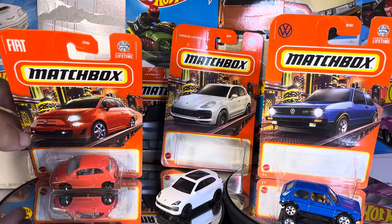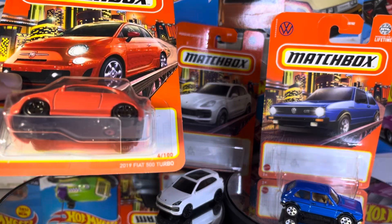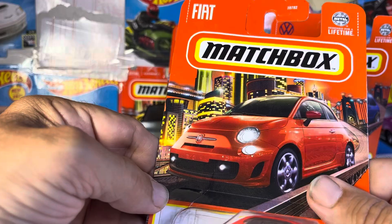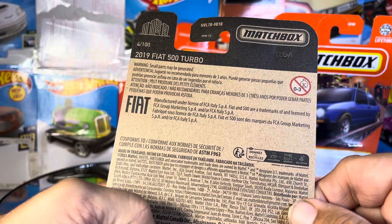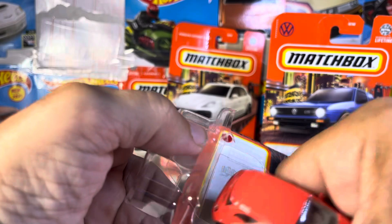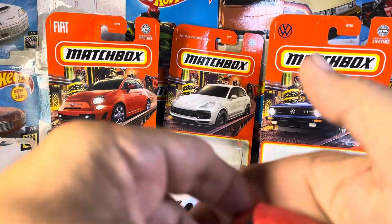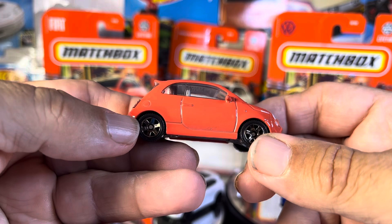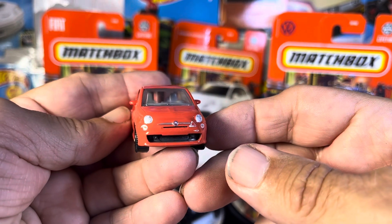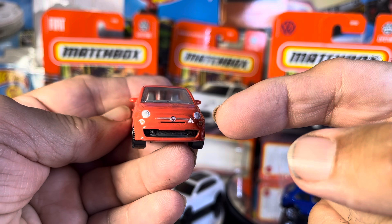Alright, moving on to the 2019 Fiat 500 Turbo in orange. Loving that. I probably, like every one of you collectors out there — I must have 10 of these by now at least. And I like it. It's small, but it's cute. Very, very nice looking car.